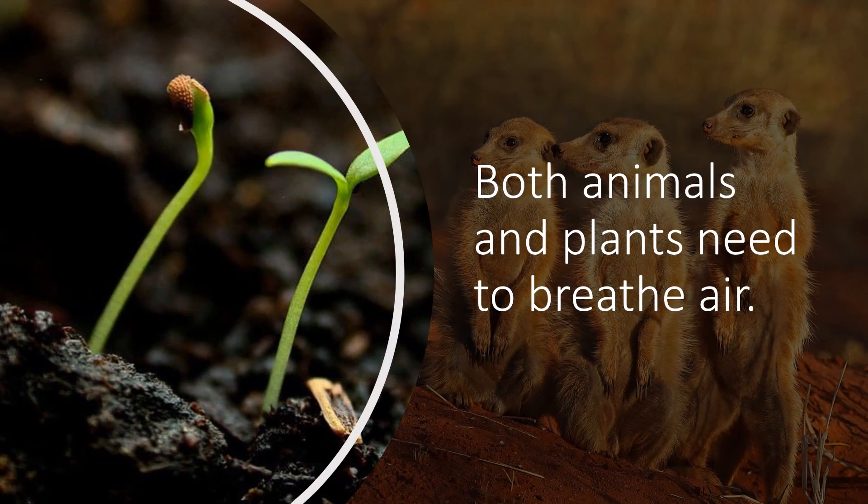Both animals and plants need to breathe air. You can see that this little seedling on the left has come up because it needs the air to breathe. And these meerkats here are definitely breathing in the nice clean air.